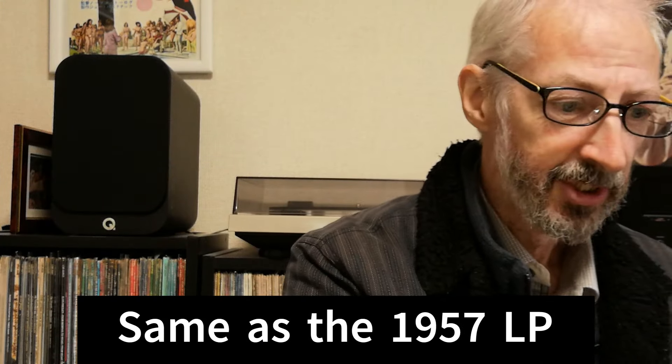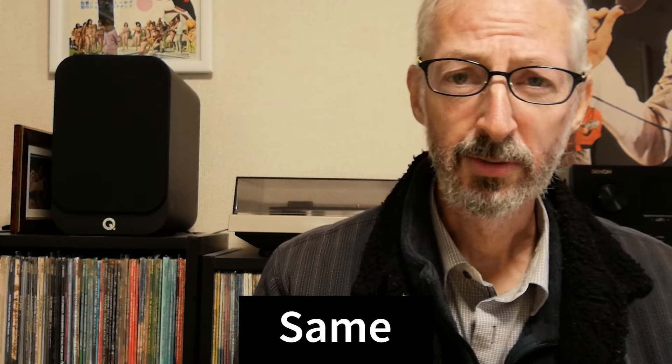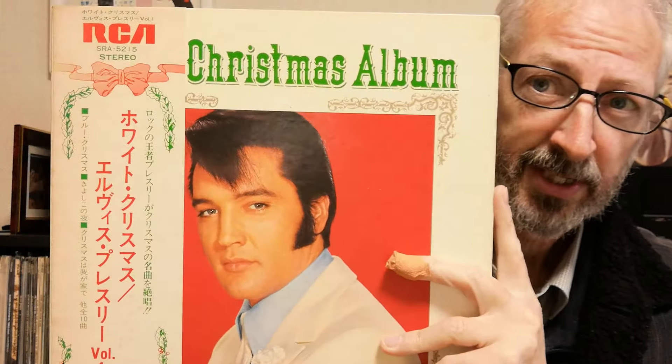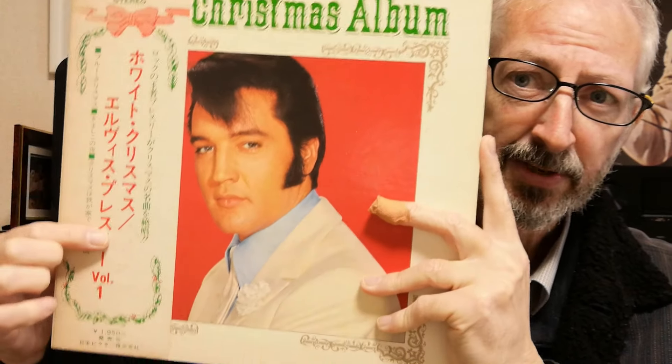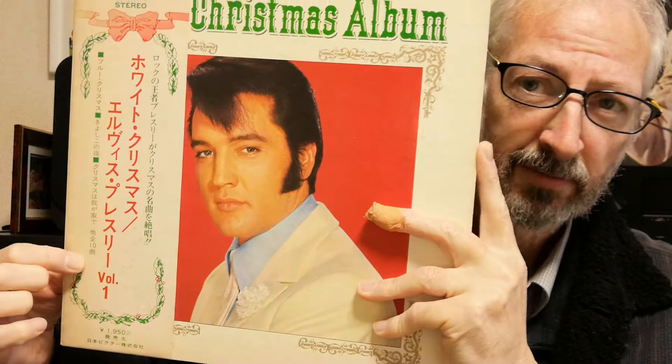They did correct that the next year. In 1972, the '72 OBI is very similar in design to this one, except it has a bell at the top instead of a ribbon. The text was the same; they just changed the ribbon and corrected it to 12 songs.